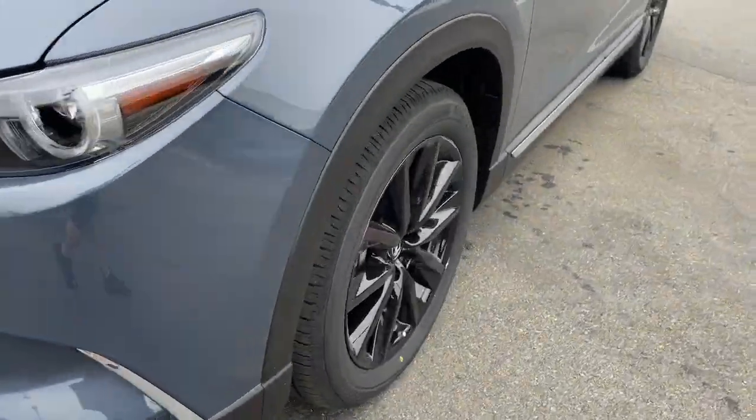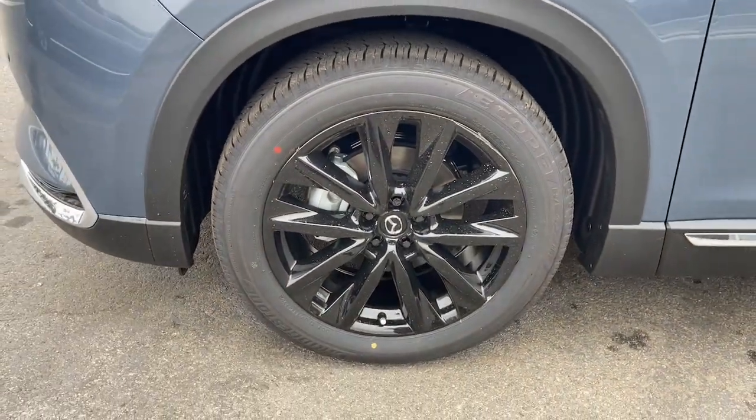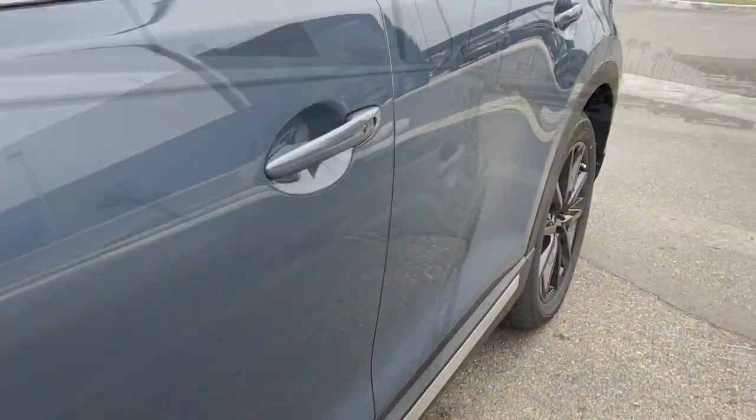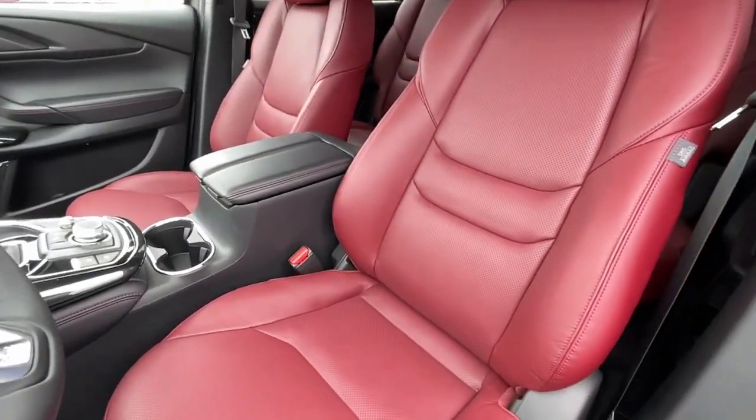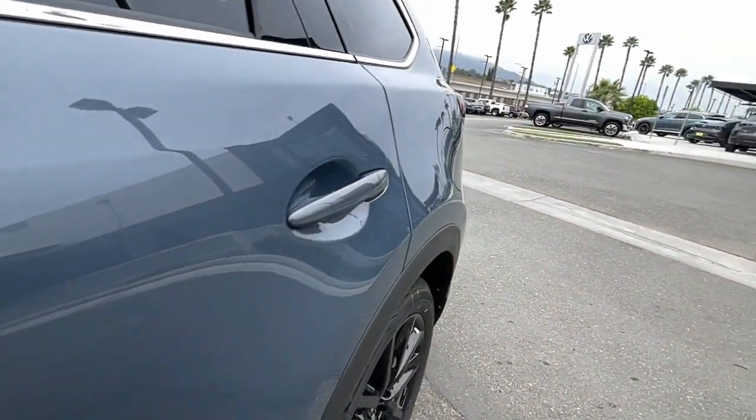Keyless entry, sun and moonroof, premium sound system, satellite radio, power passenger seat, power lift gate, heated rear seat, fog lamps, aluminum wheels, dual zone AC.